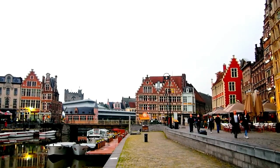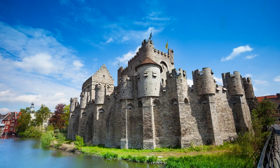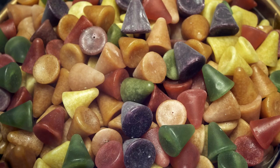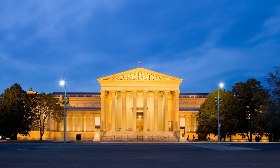Number 8: Ghent. Ghent is a lesser-known gem in Belgium that's definitely worth a visit. Explore the medieval castle of Gravensteen, wander through the charming old town, and don't miss the chance to try the famous Ghent nose candy, a local delicacy made from Cubertines. You can also visit the Museum of Fine Arts to see works by Flemish masters like Rubens and Van Eyck.